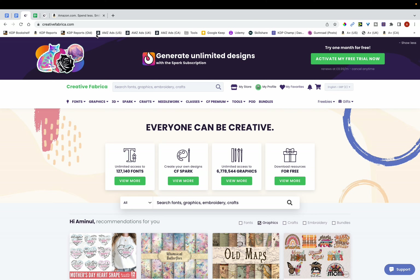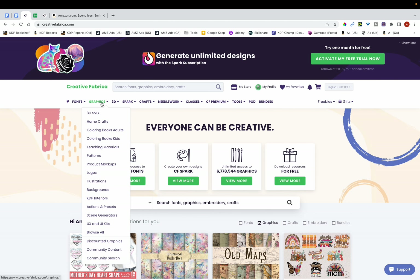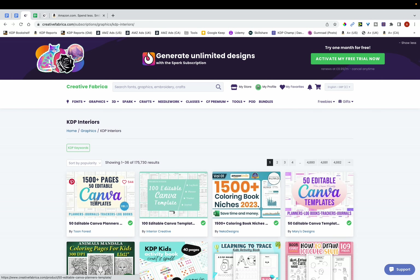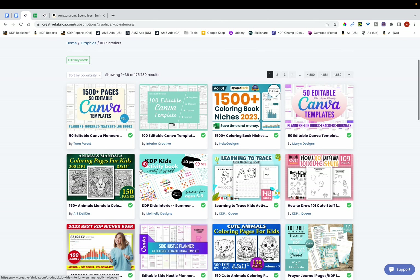Go to creativefabrica.com, and under the graphics tab locate KDP interiors. Once that's loaded, you'll find that there are literally thousands of different interiors here, and these interiors themselves are niches. Scrolling down, you can see there are thousands of these interiors and niches.